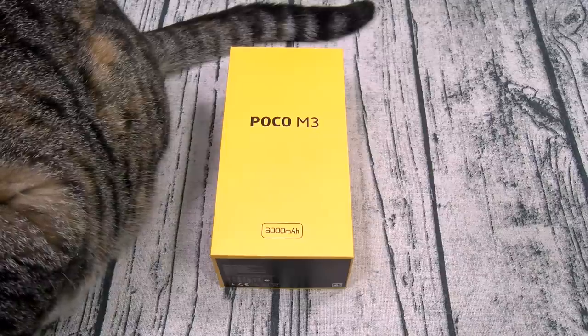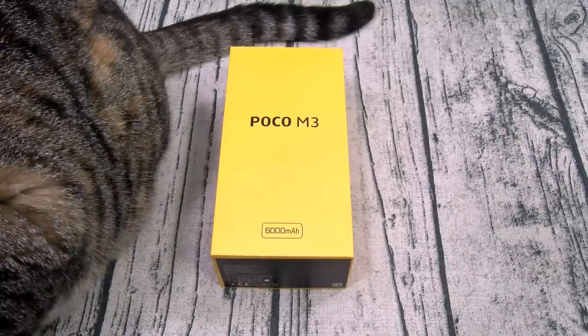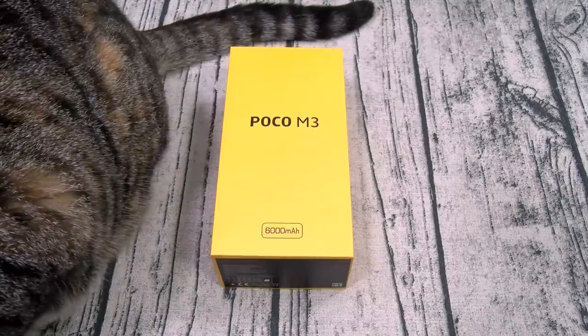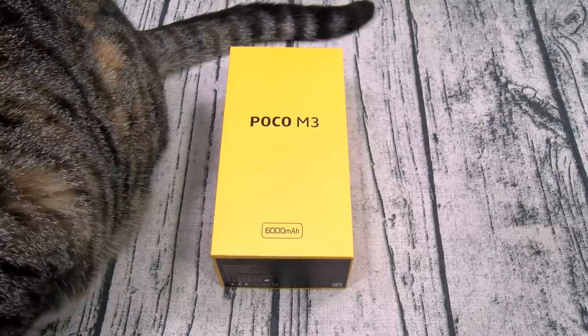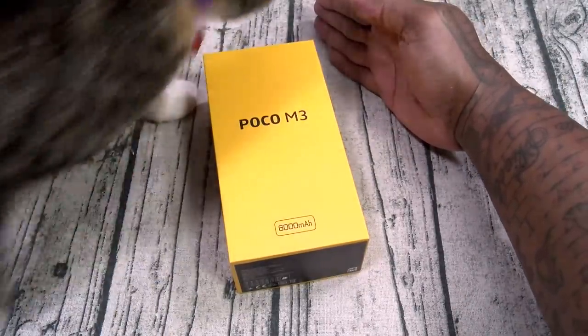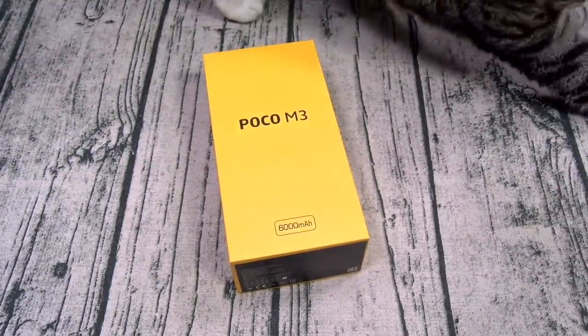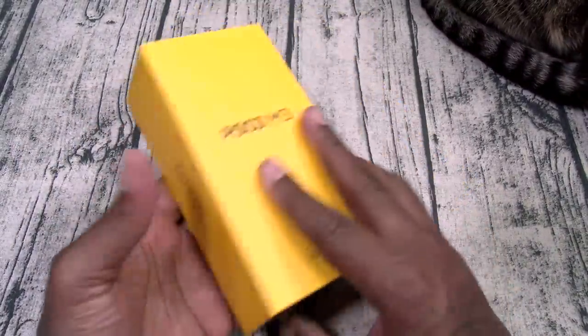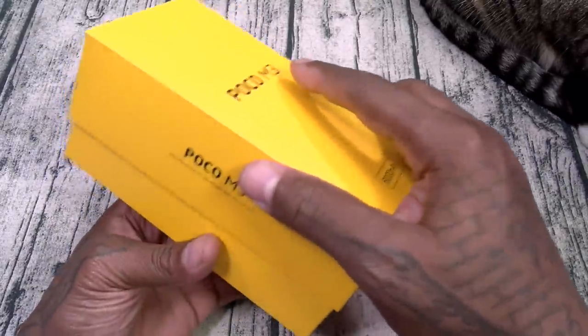This is crazy. All right, let's unbox it and see what it is. First things first — shout out to white shoes. Now the classic Poco yellow presentation. Let's open this up.